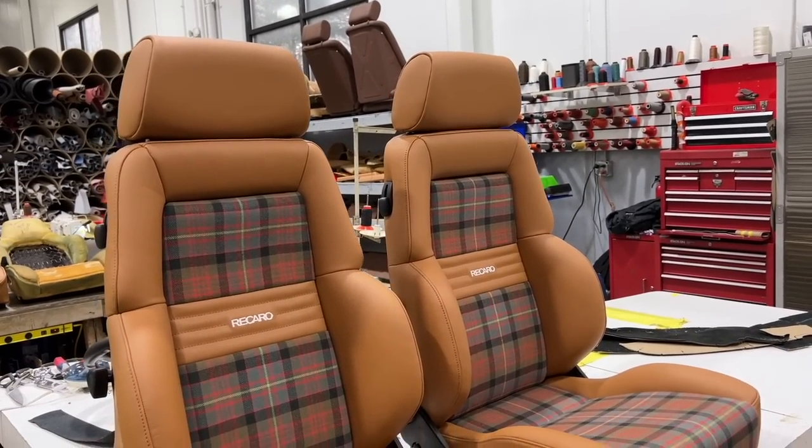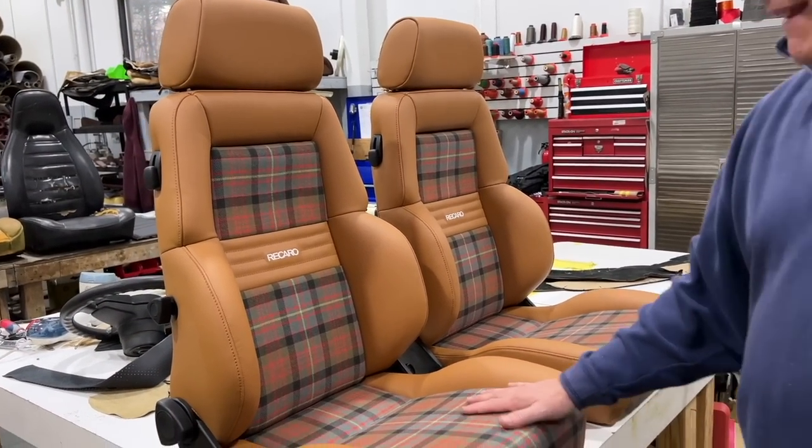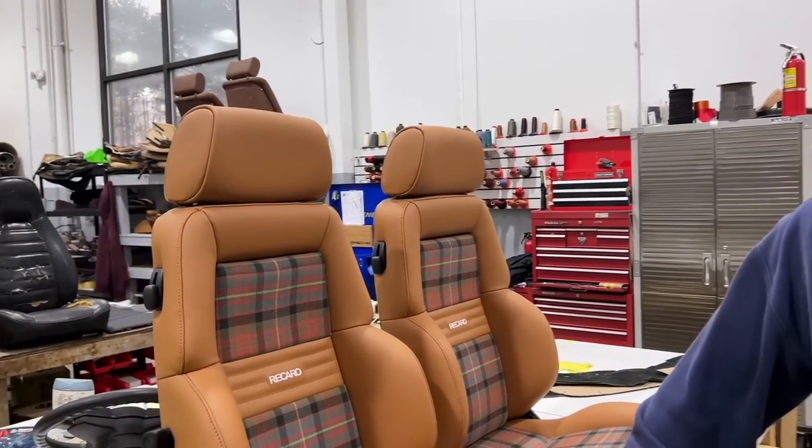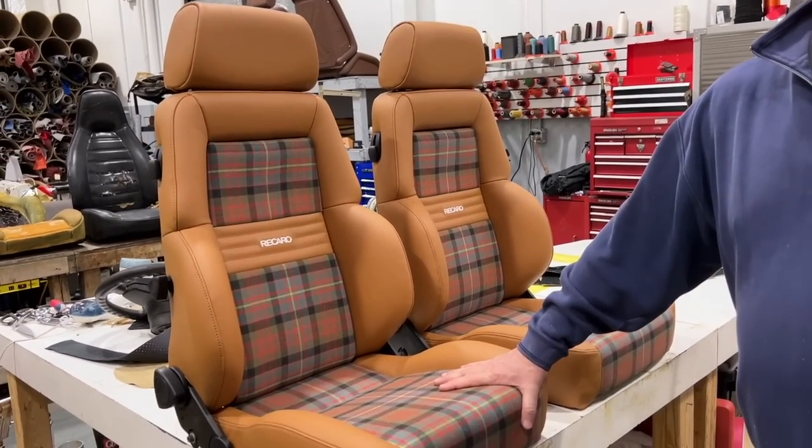These seats will give you many tens of thousands of miles of enjoyment without having to rework them. The key for me now is getting the transmission rebuilt and the motor back in — that's another video. Dave, thank you so much — I'm very excited about these seats and I appreciate you coming on the channel. Guys, if you're still watching, I hope to see you next time.